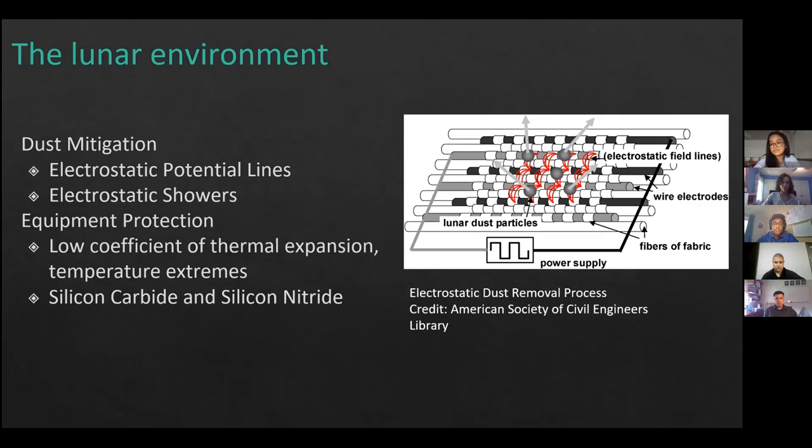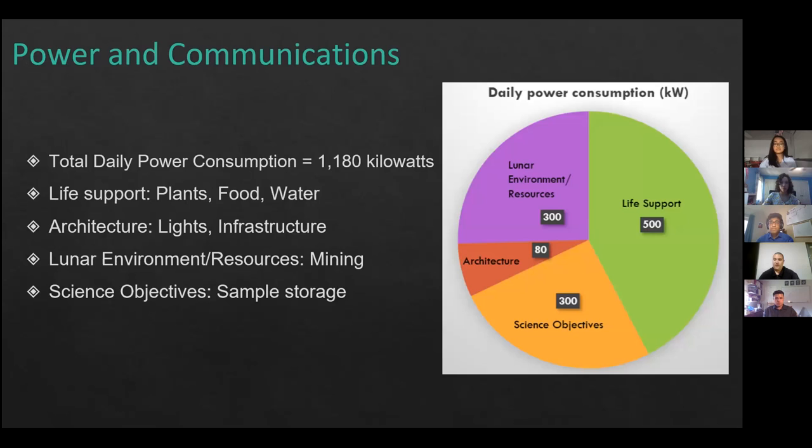Our total daily power consumption is approximately 1,180 kilowatts, separated across four distinct roles. For life support, an example is powering lighting systems to grow plants and food. For architecture, powering the base lights and infrastructure, including 3D printing of regolith. The lunar environment and resources category includes powering the electrostatic showers, and for science objectives, sample storage.